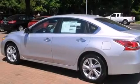Features include a heated steering wheel, Bluetooth cell phone integration, traction control and stability control systems, leather seats, side curtain airbags, and air conditioning with automatic climate control.